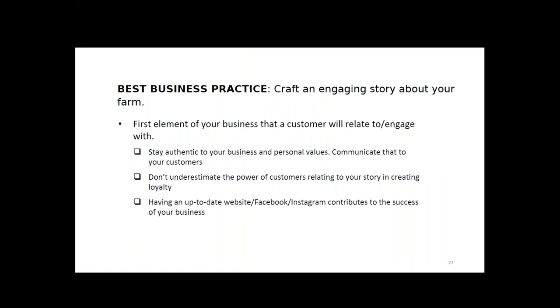The first marketing best practice: craft an engaging story about your farm. Product quality and pricing are important, but never underestimate the power of customers relating to your story — that is the value added. Having customers relate to and invest in your story creates customer loyalty. Think of it like applying for a job: beyond the day-to-day tasks and pay, corporate values and mission statement alignment create employee loyalty. Similarly, your farm business story creates a similar impact on your customers.